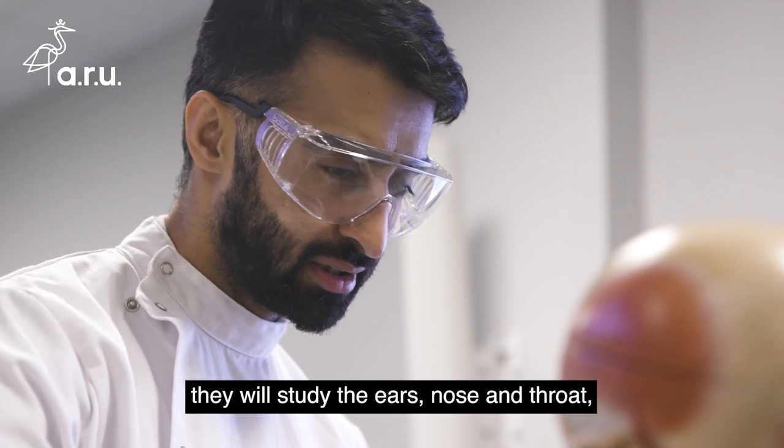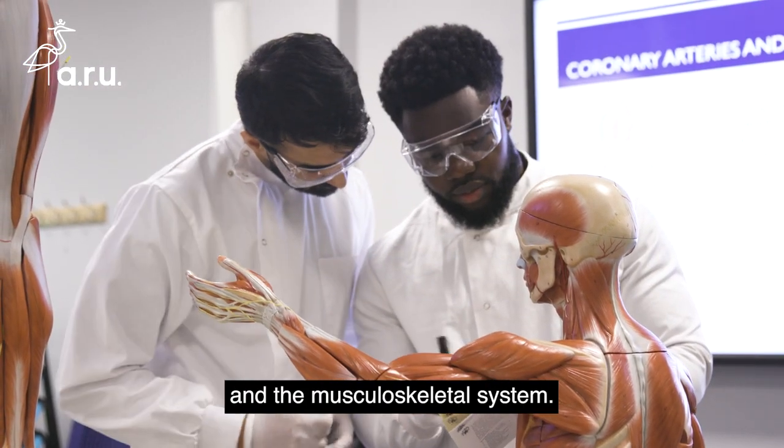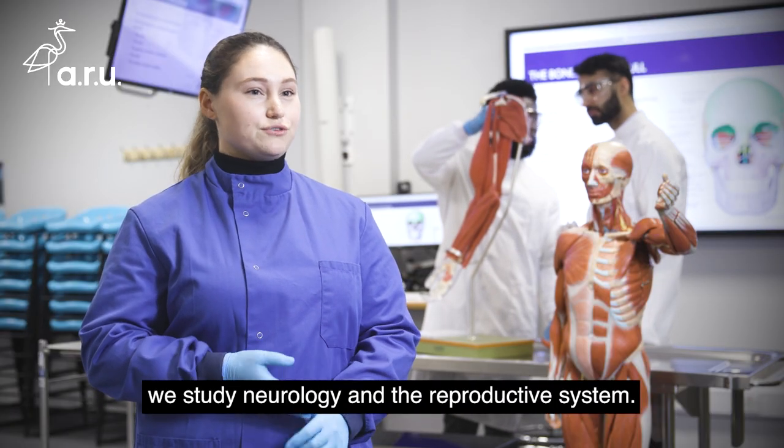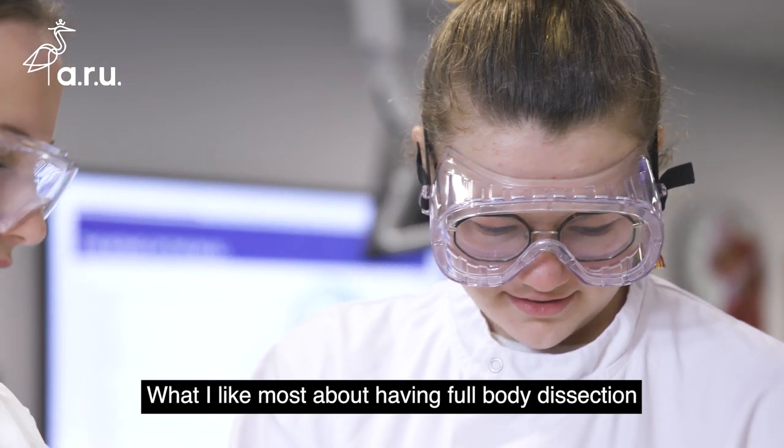When they get into year three, we study neurology and the reproductive system. What I like most about having full body dissection is you really get to see everything right from the start.